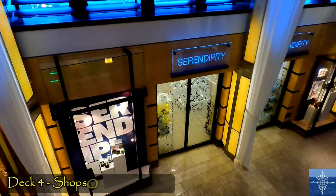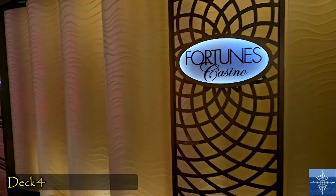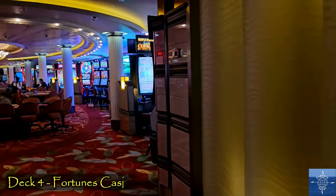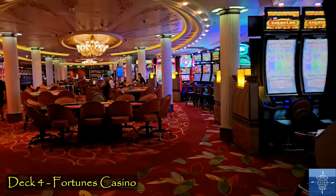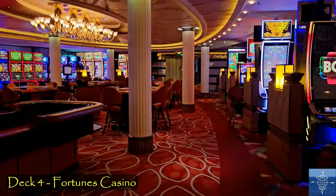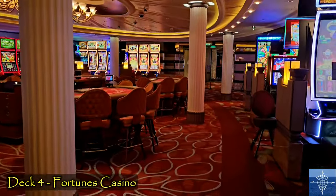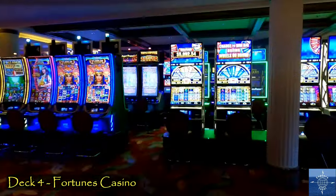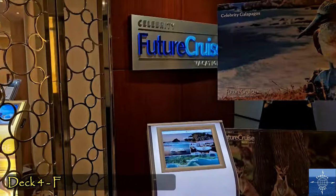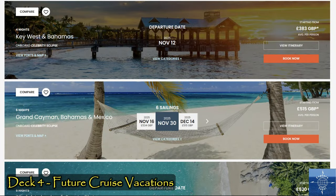There's also a row of Deck 4 duty-free shops, and shopping is highly encouraged by the cruise line. Fortune's Casino is also on Deck 4, operating whenever the ship was in international waters. We gambled a little bit, adding to the ship's fortunes. You can play on funds charged to your stateroom, and there's an ATM that dispenses $150 US bills. The Future Cruise Office has experts you can discuss upcoming itineraries with if you're looking to book another cruise.